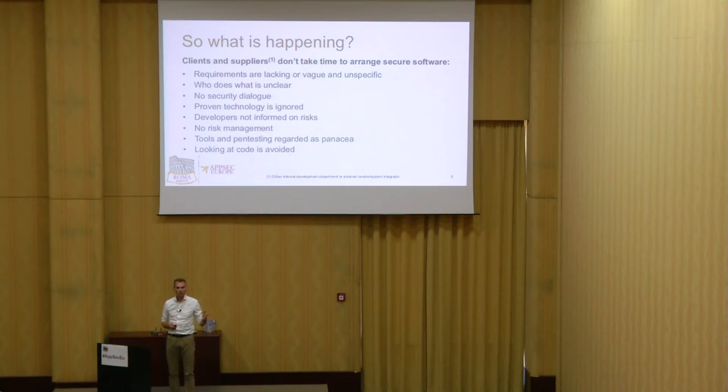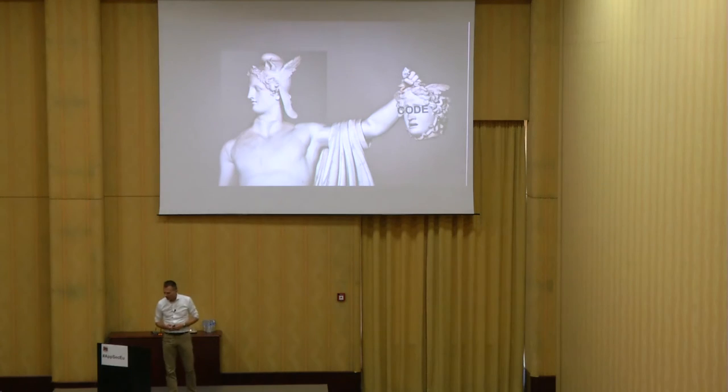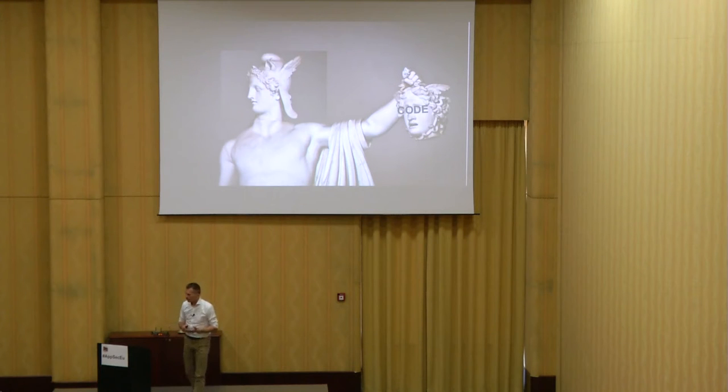When you look at the quotes, you see that requirements are lacking or vague and unspecific. Who does what is unclear. No security dialogue. Proven technology is ignored. Developers are not informed on risks. There's no risk management. Tools and pen testing are regarded as sufficient. Looking at code is avoided. This is the main pattern of what we see in the market. For some mysterious reason, people are avoiding looking at code.